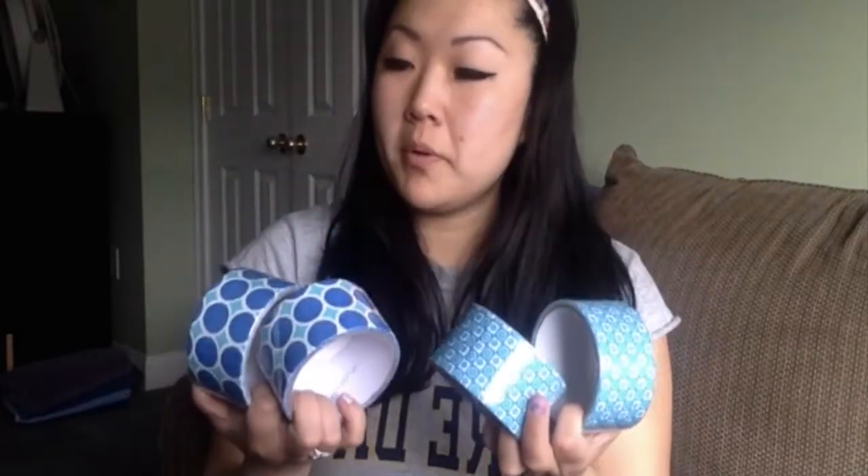Dollar Tree has an awesome assortment of duct tapes in all different colors and patterns, and I got two patterns. I got this one — it's like dark blue with kind of an aqua blue circle pattern — and then I got this one, really cute. I got two of each, which I'll probably use to cover some boxes or for some kind of organization.